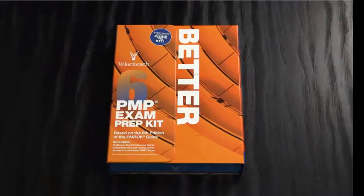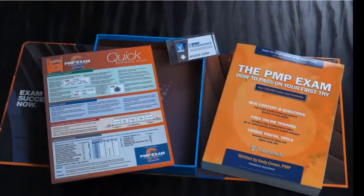Introducing Velociteach's all-in-one PMP exam prep kit, fully updated to prepare you for the 6th edition PMP exam. Let's take a look and see all the resources inside.